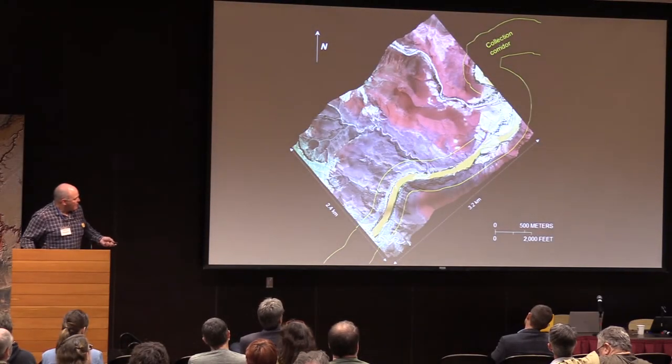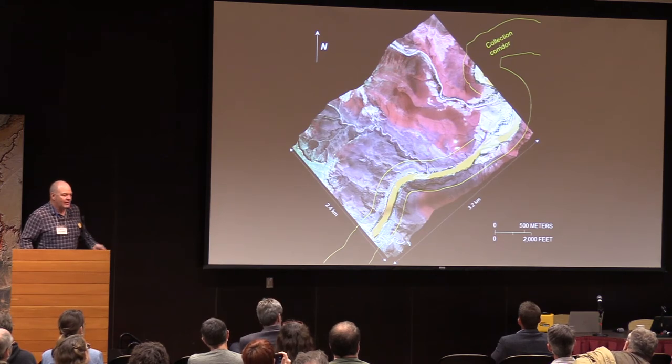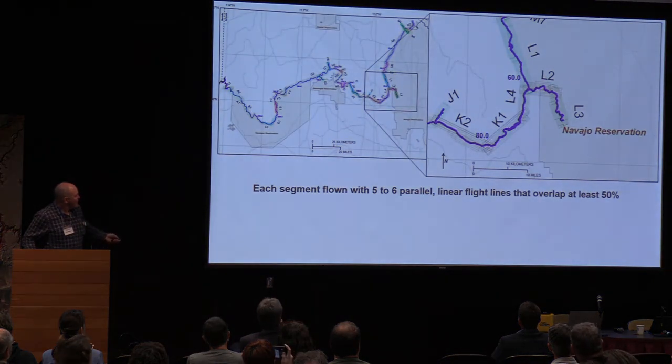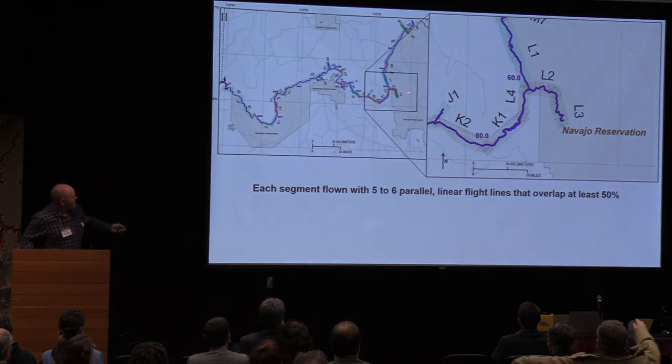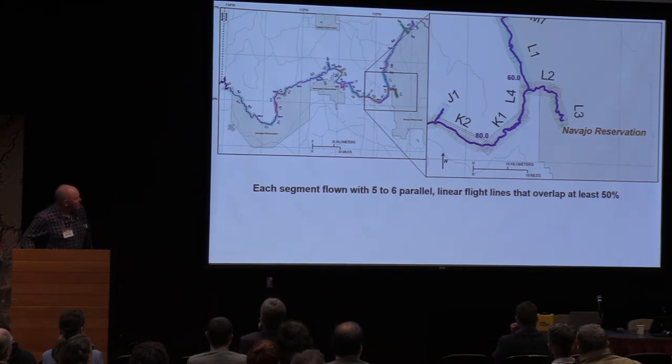These photographs are primarily of the river corridor, about a half kilometer wide. Here's the flight path, zoomed in on the Little Colorado confluence. Each segment is flown with five to six parallel linear flight lines that overlap, so there's quite a bit of flying happening out there.